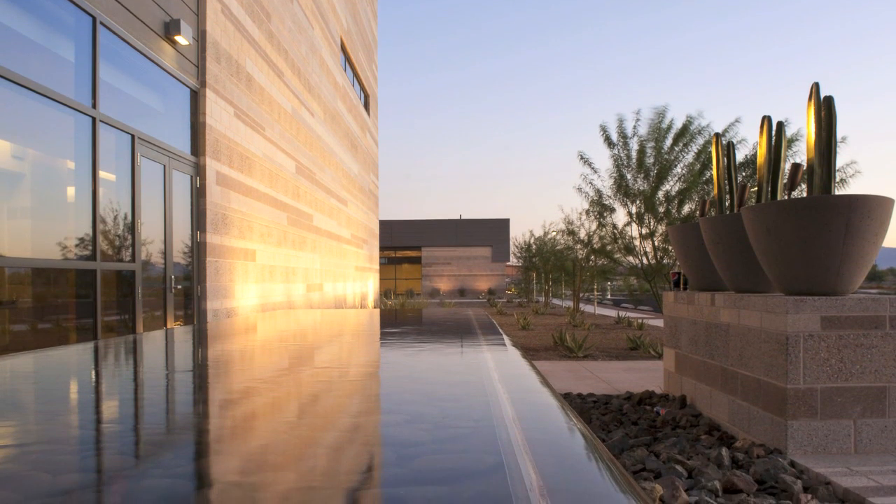One thing that was very unique to this project was the integration of BIM. A lot of projects have and use BIM, but we took it to the next level at Banner and Ironwood, and that was by using it in our 3D patient room mock-up.